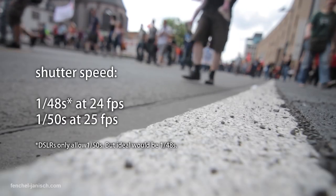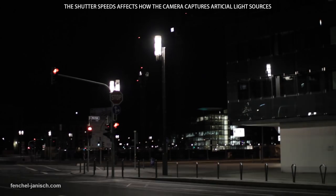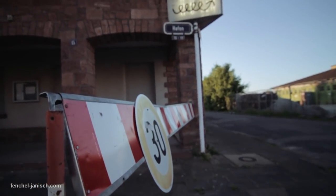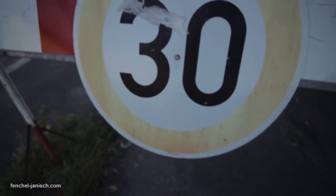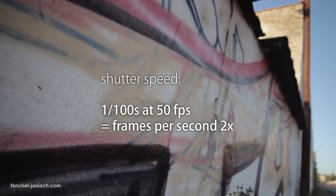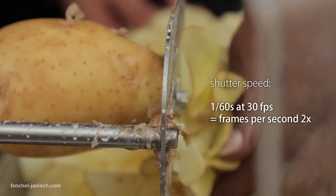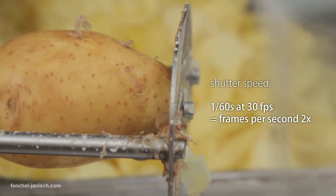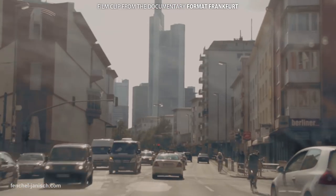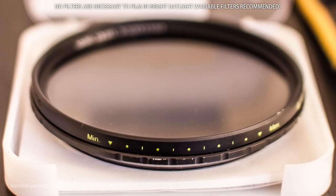The shutter speed should always be 1/50 of a second when shooting with 24 or 25 frames per second to avoid a non-fluid image. When filming under artificial light sources, the light might start to flicker at faster or longer shutter speeds. If you are filming with 50 frames per second, the shutter speed should be 1/100 of a second. There is an easy rule: always double the frame rate and the result is the shutter speed. To be able to film at slower shutter speeds even in bright daylight, it is necessary to use a neutral density filter, which will make the image darker.